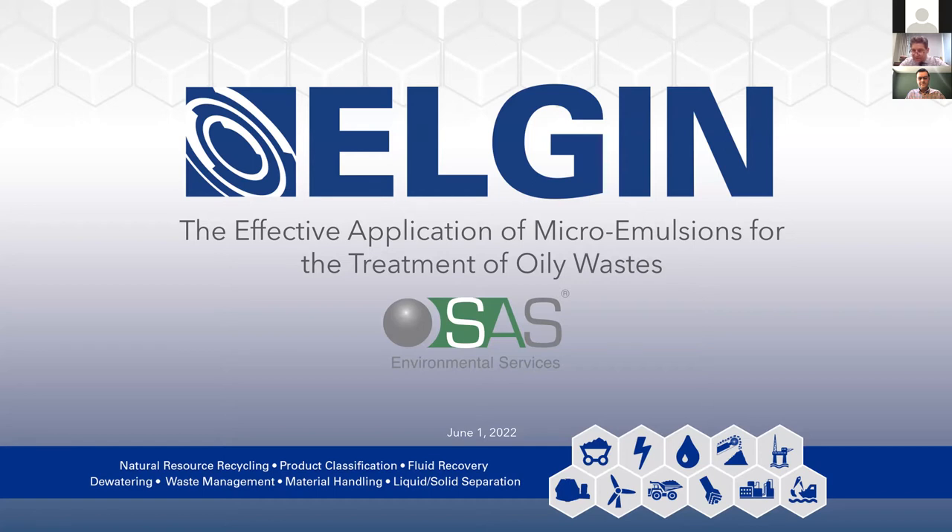Ultimately, I will kick things off. Mr. John Harrison and I will be passing things back and forth. At the end of the session, once we wrap up in about 43 minutes, we'll have plenty of time for questions and answers. So with that said, I will go ahead and turn my camera off and focus on the presentation. We are talking about the effective application of microemulsions for the treatment of oily wastes.